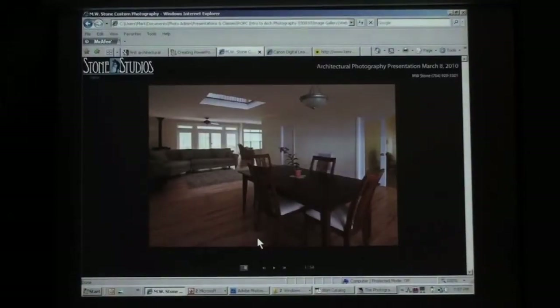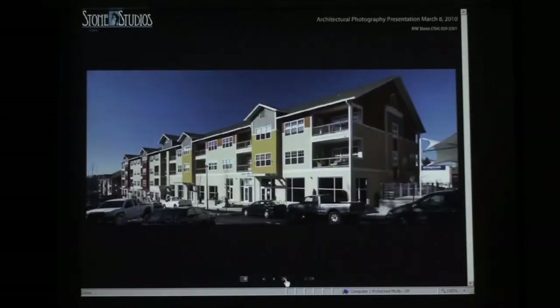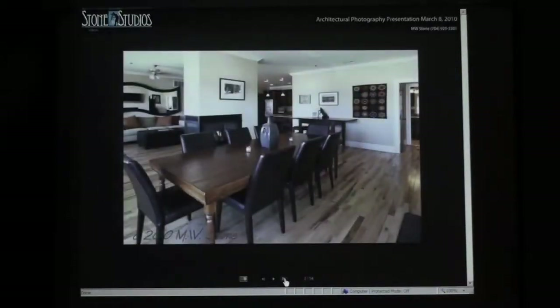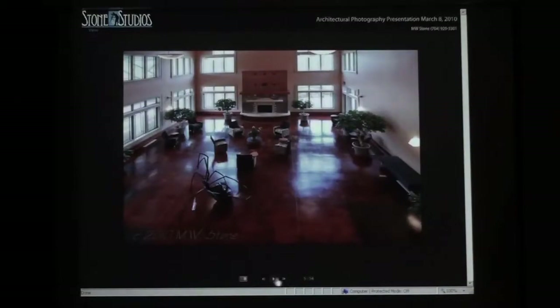This is really just a smattering of indoor and outdoor images. These are some custom homes shot in the mountains with developers I've worked with over the past few years. There's also a multi-family project in Asheville through a modular home developer, and this particular property actually won a Best in Place award with the help of these photographs.